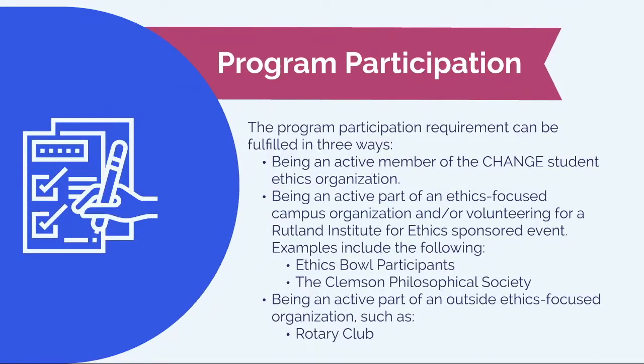The third area is program participation. You have one of three options. Number one: being an active member of the CHANGE Student Ethics Organization — which stands for Creating Habits and Norms Guiding Ethical Decisions. CHANGE serves to create ethical programming at both the university-wide and college-specific levels through bringing in speakers and hosting activities focused on real-life applications of ethical decision-making and ethical leadership. Option two: being an active part of an ethics-focused campus organization and/or volunteering for a Rutland Institute for Ethics sponsored event — examples include Ethics Bowl participants and the Clemson Philosophical Society. Option three: being an active part of an outside ethics-focused organization, such as the Rotary Club.